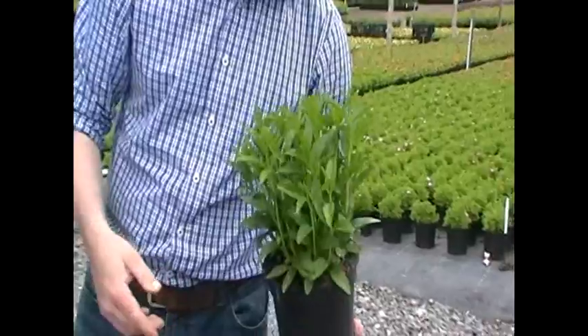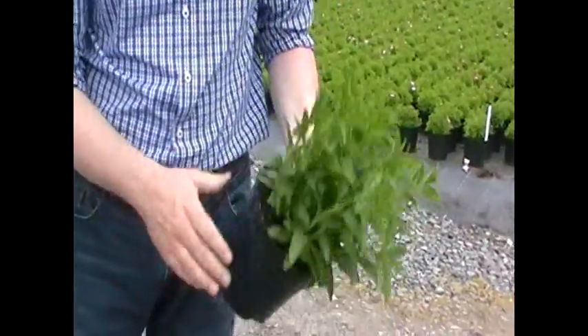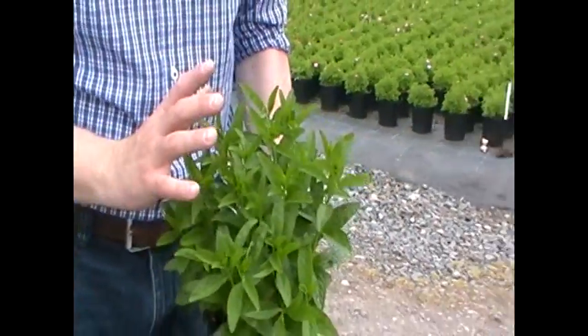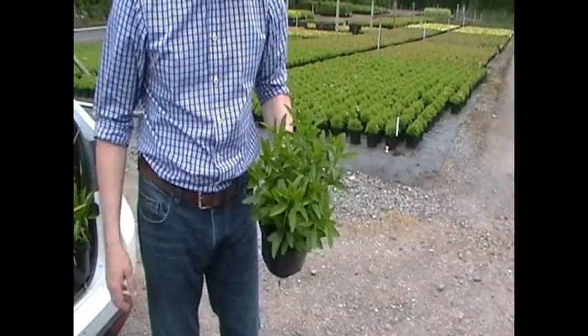We've put a couple of Veronicas online this week as well — this one is Babydoll. Lovely chunky beast of a plant there, just starting to bud up. These have moved a heck of a lot in the last week, so we'd expect by next week, by the time these start hitting garden centre benches, to be heavily budded and possibly showing a little bit of colour, just depending on what the weather throws at us over the next week or so.